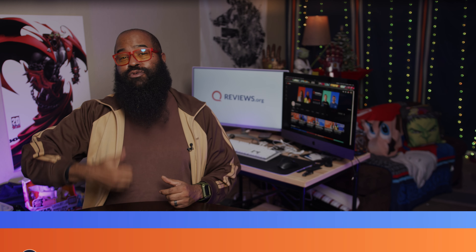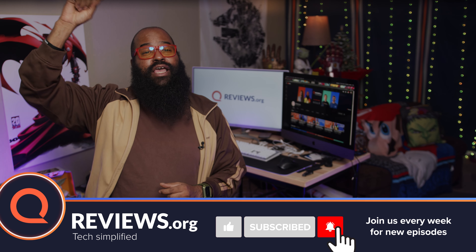If any of these videos have helped you — if this one helped you — please consider hitting us with the thumbs up, hitting that subscribe, and hitting the notification bell so you'll be notified when we release the latest videos.